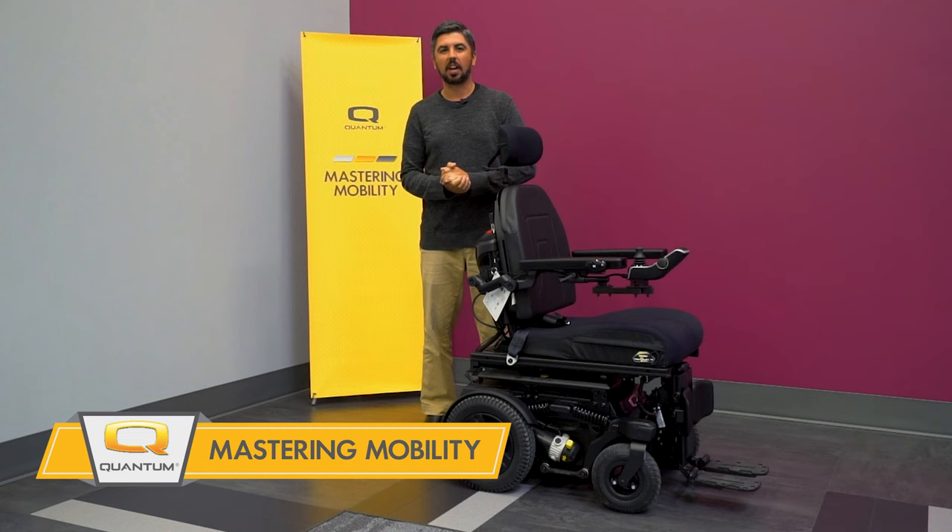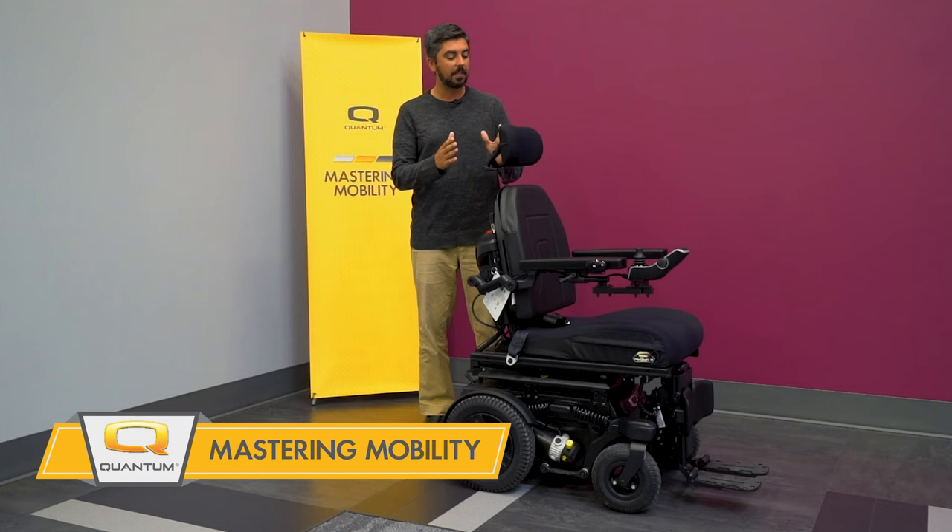Thanks for joining us on another edition of Mastering Mobility. This week we're going to take you through a basic rundown of the R-Track Power Chair from Quantum Rehab.